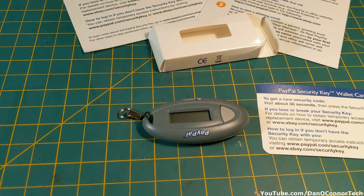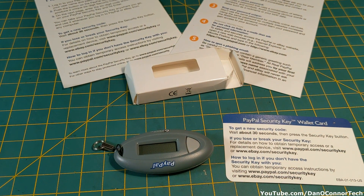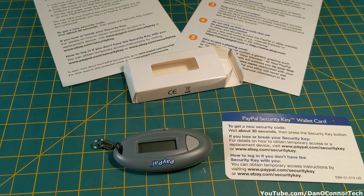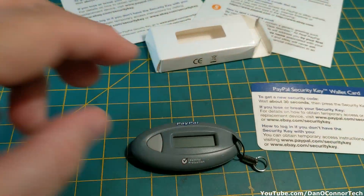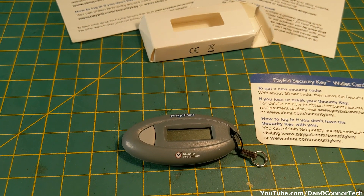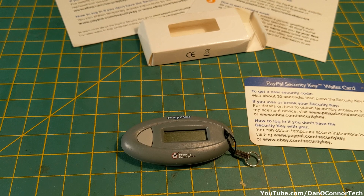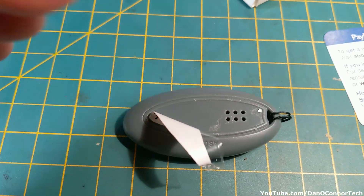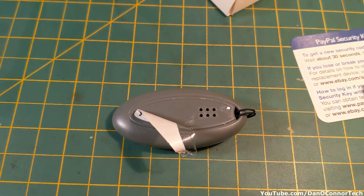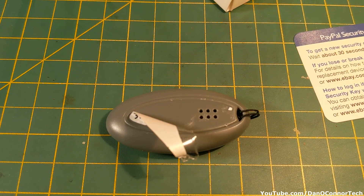I'll probably have to get the Dremel tool or something. But since it's already not working, how much damage can I really do? So let's see what's inside a PayPal security key. The first thing I'm going to do is see if there's a sticker on the back — but there is not. So no luck there.